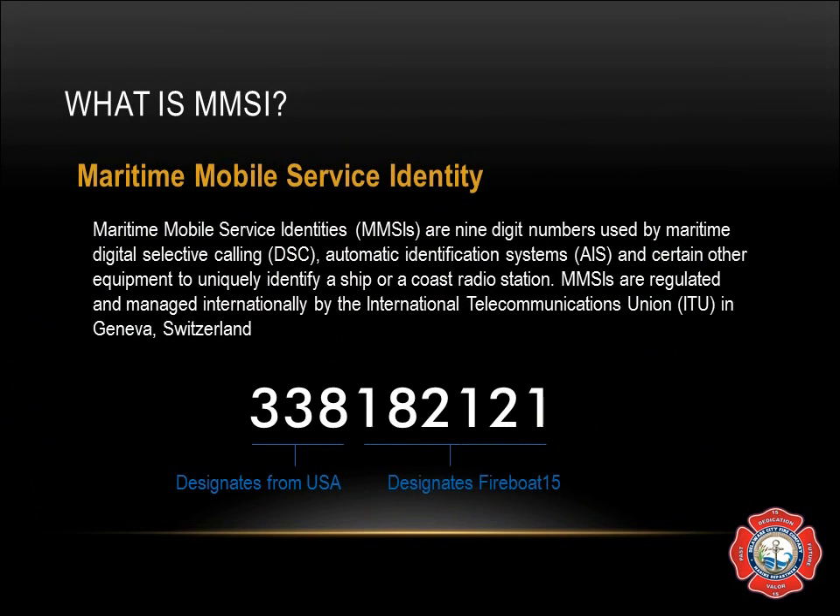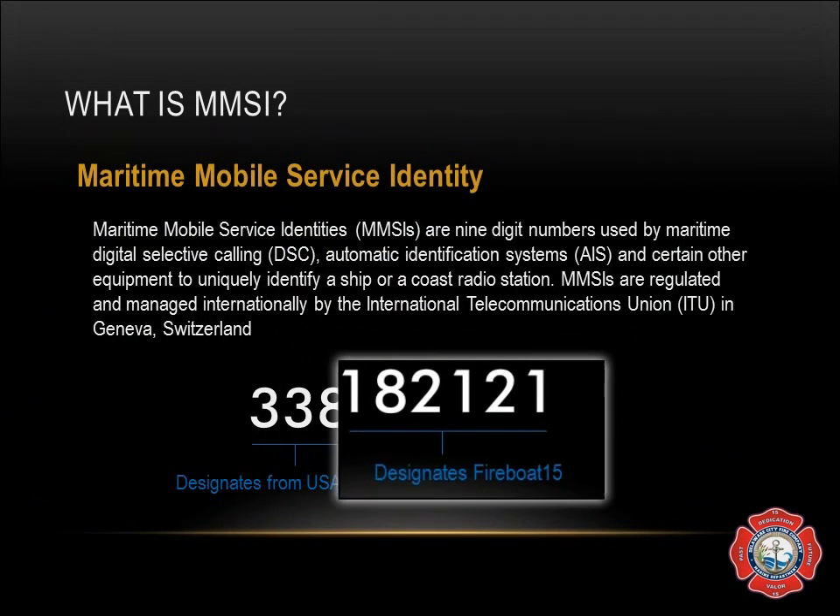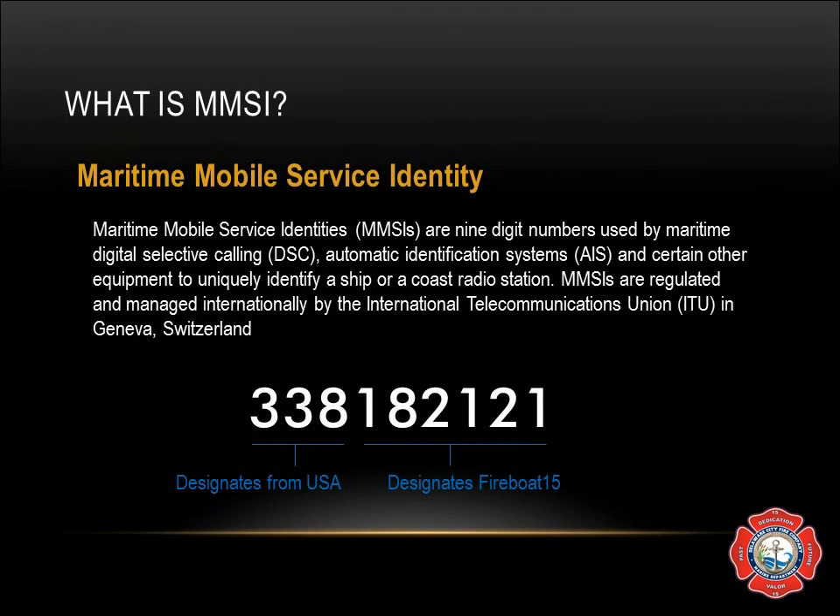The remaining six digits designate the boat directly. Any vessel you see either making a DSC call or listing their MMSI number in their AIS that begins with the numbers 338 is designated from the US. The first three digits in this group are referred to as the MID, or the Maritime Identification Digits, and they range from 201 to 775.